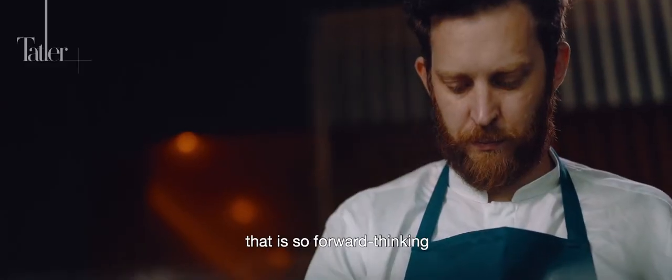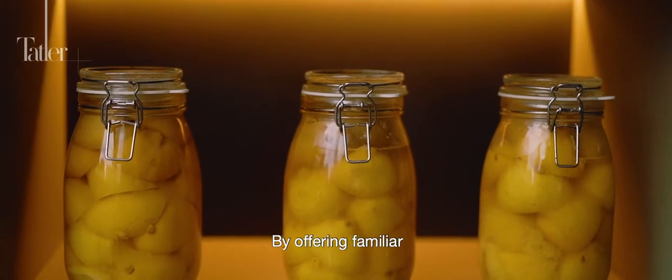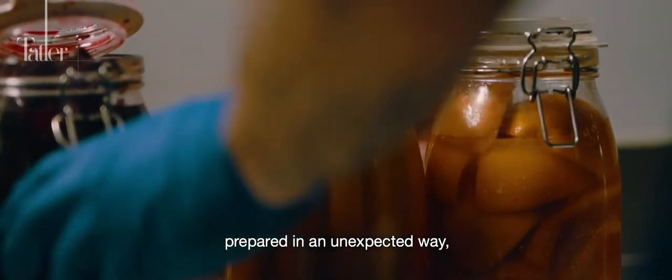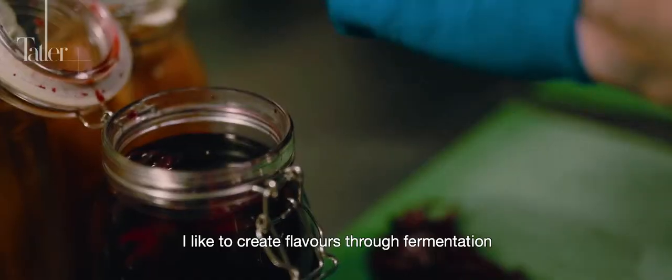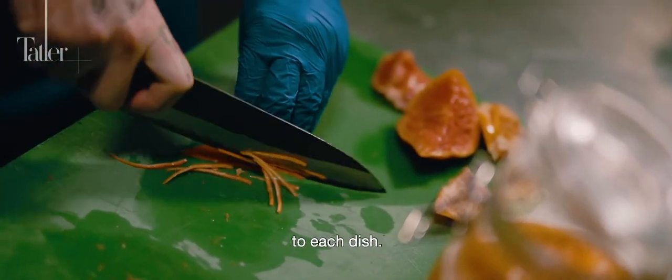Working with a company that is so forward-thinking inspires me to be more forward-thinking. By offering familiar or easily accessed ingredients prepared in an unexpected way, I like to create flavours through fermentation and pickling to add depth and acidity to each dish.